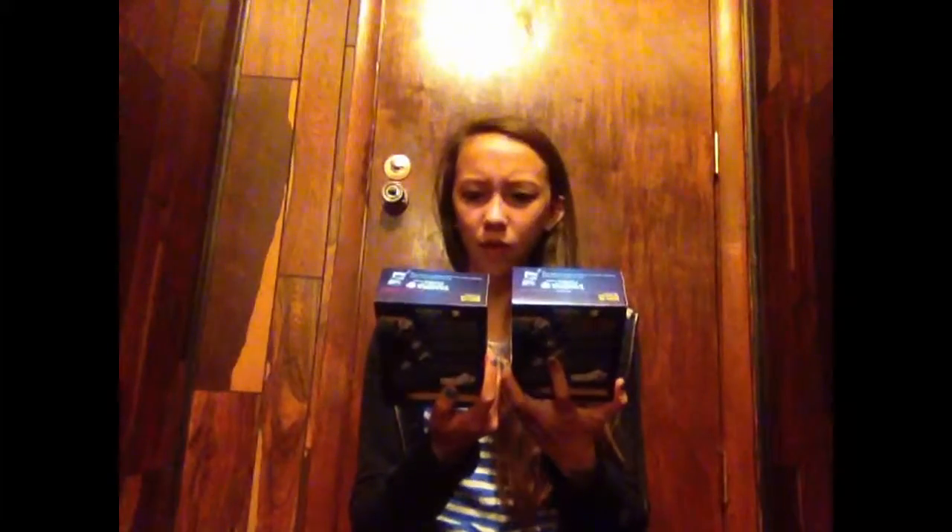I also got the Tampax Pearl 18 count regular unscented and the same Tampax Pearl regular 18 count fresh scent. I've tried one of them but I'm not sure which. They also have the anti-gravity leak guard, so I don't have to worry with these.